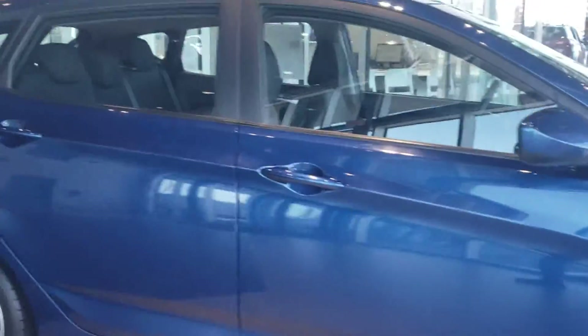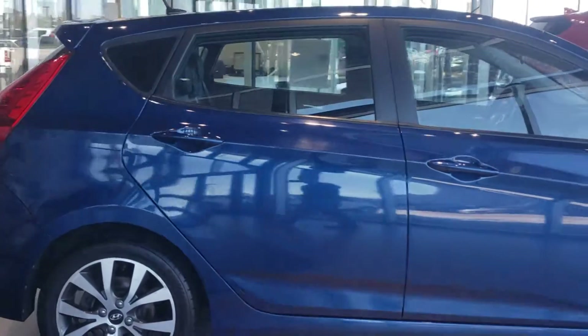This one has a dark blue exterior — very gorgeous, very beautiful. Nice hatchback.